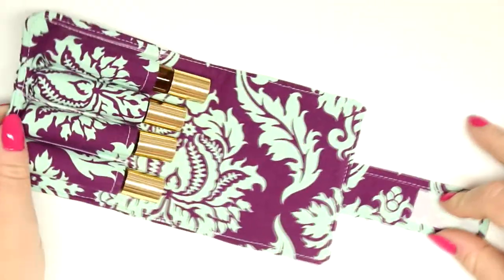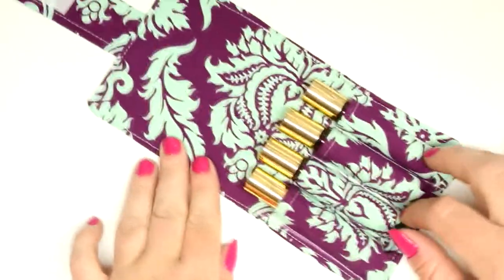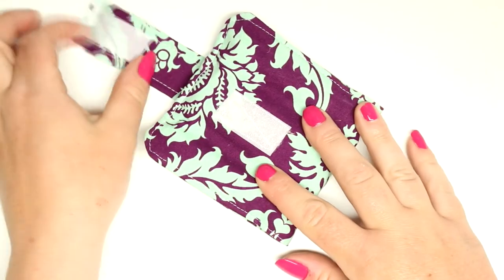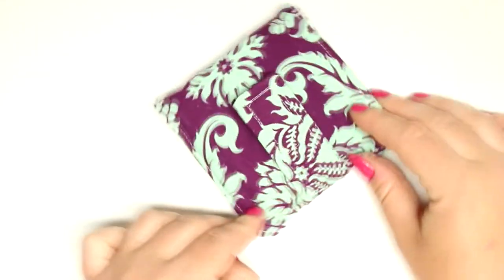At number 5, we have the essential oil roller ball wallet. This is such an awesome project, especially for the essential oil lover in your life. You could definitely add it to a little essential oil gift basket — so cute, and everyone would love you for it.